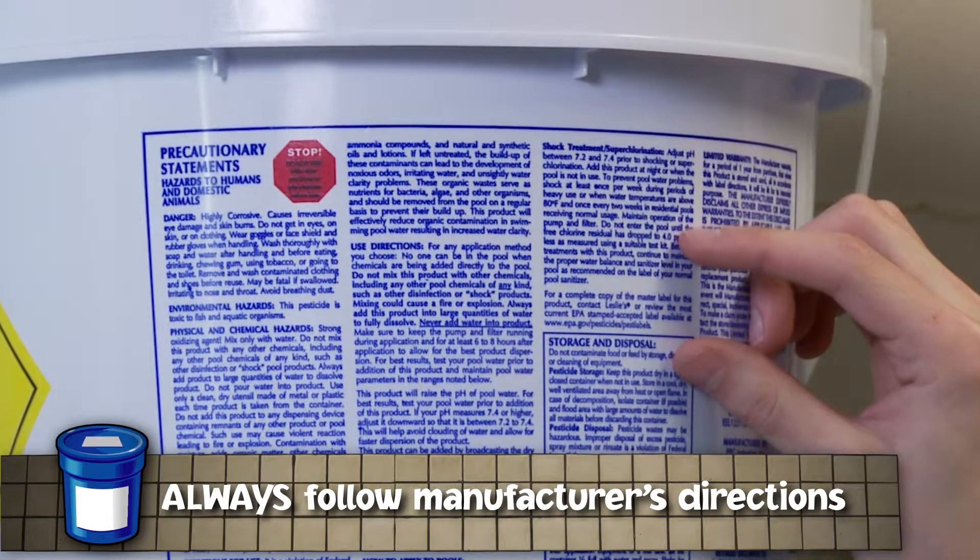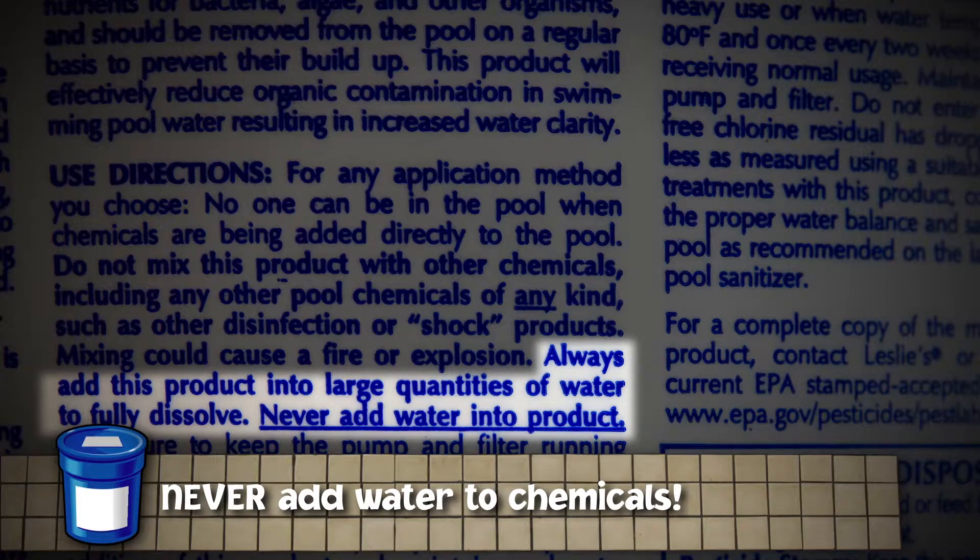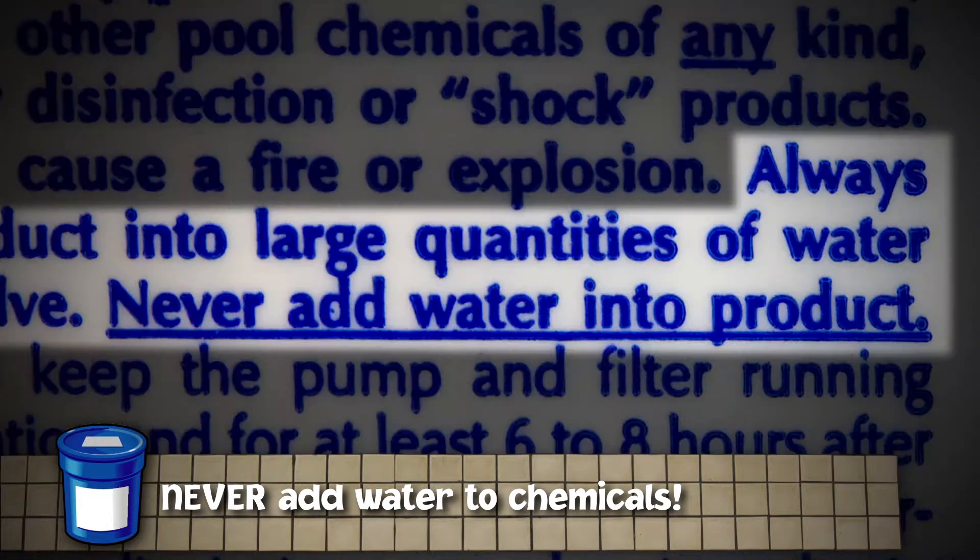If the product label directs you to pre-dissolve, add the pool chemical to water as directed in the manufacturer's instructions. Never add water to pool chemicals because a reaction can occur.